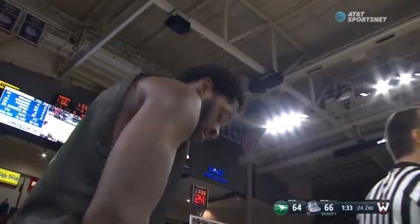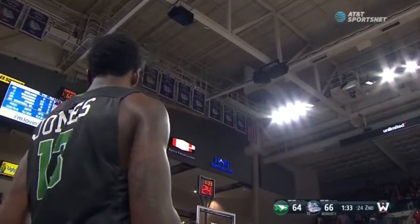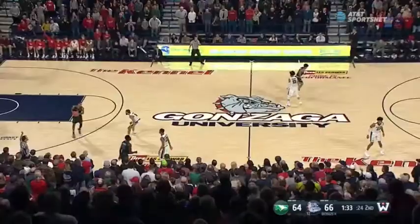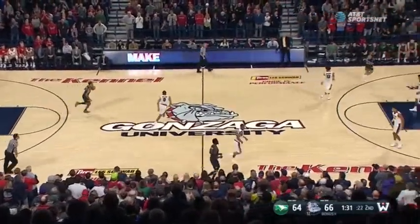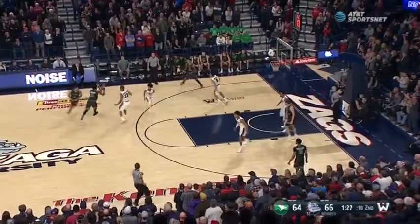They've cranked up the defense, and again, as you mentioned, this look has thrown North Dakota now into fits. 11-0 run for GU.